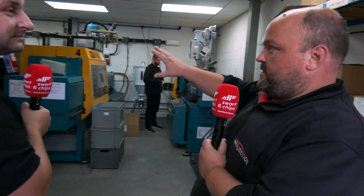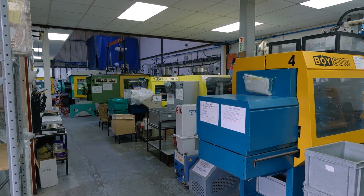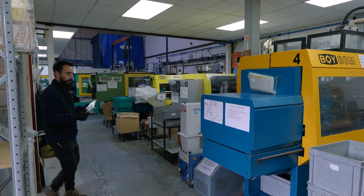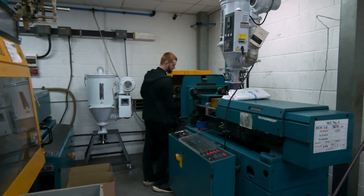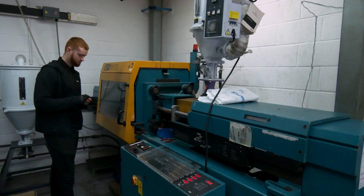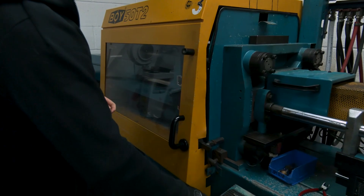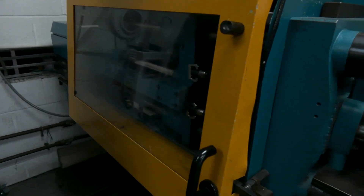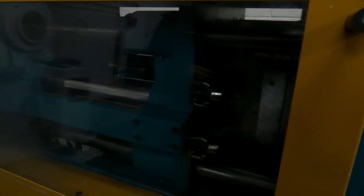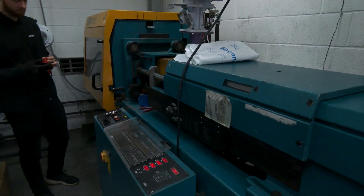Once you've got the material, what do you do with it? We have 22 injection moulding machines on site. Some materials need drying, some you can process straight away. Most of the engineering materials we use require drying. The mould tool goes in, molten polymer gets injected by hydraulic screw into the press under lock. This particular press is 50 tonnes, so the lock pressure this tool requires is 50 tonnes. Up to a 30-second cycle, the part comes out.